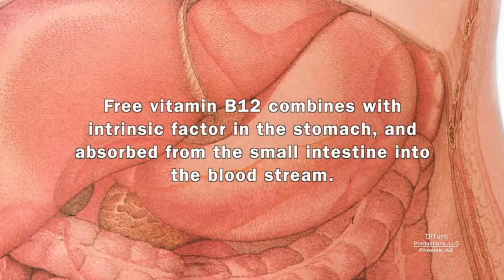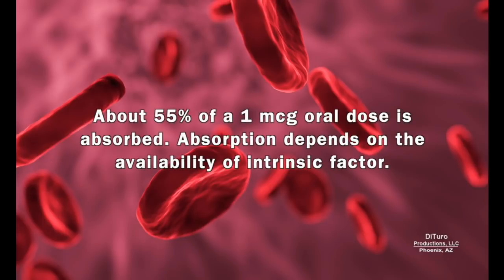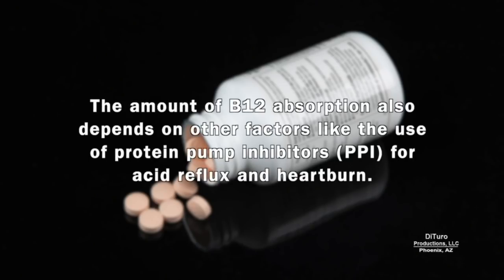Free vitamin B12 combines with intrinsic factor in the stomach and is absorbed from the small intestine into the bloodstream. About 55% of a 1-microgram oral dose is absorbed. Absorption depends on the availability of intrinsic factor, as well as other factors like the use of proton pump inhibitors for acid reflux and heartburn.